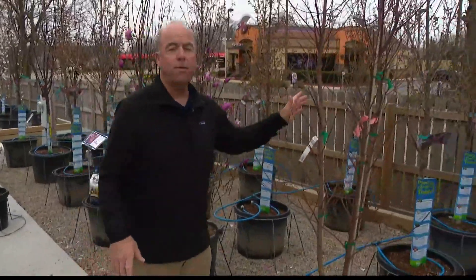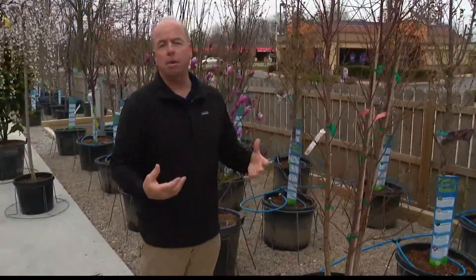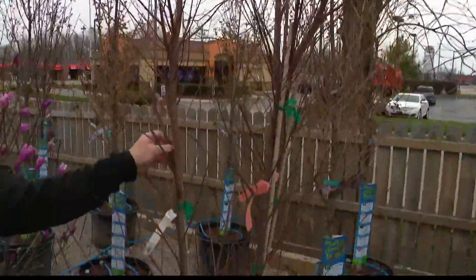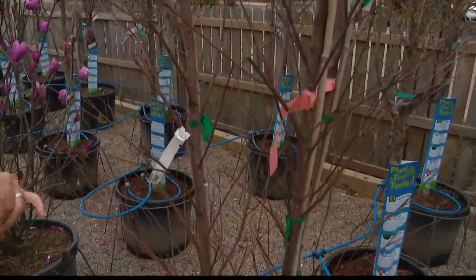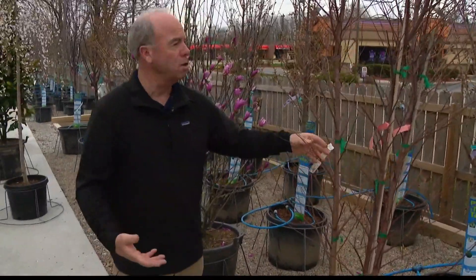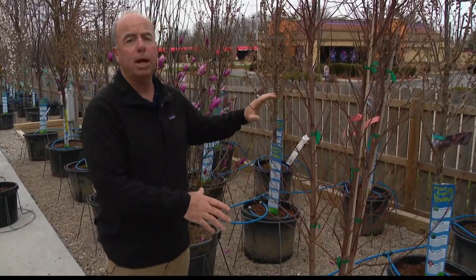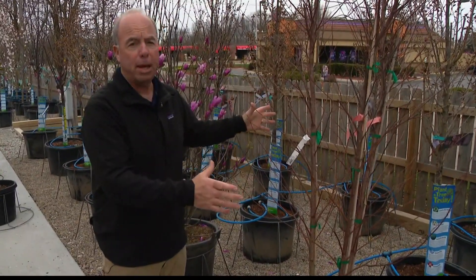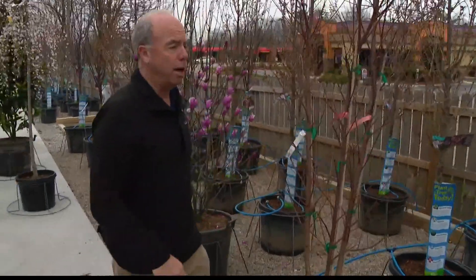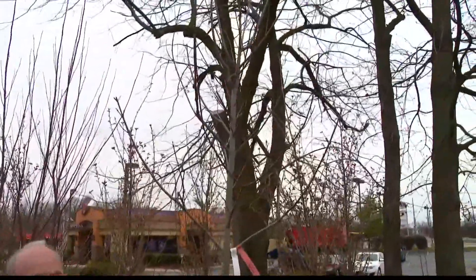For a wet spot, the river birch is hard to beat. Some varieties can be messy and develop iron chlorosis, but Heritage is a pretty decent, disease-resistant variety that doesn't mind wet feet. It has that peeling bark that draws a lot of people. It does grow big though — 70 feet tall — so give it plenty of space. It really performs well as a nice screen.